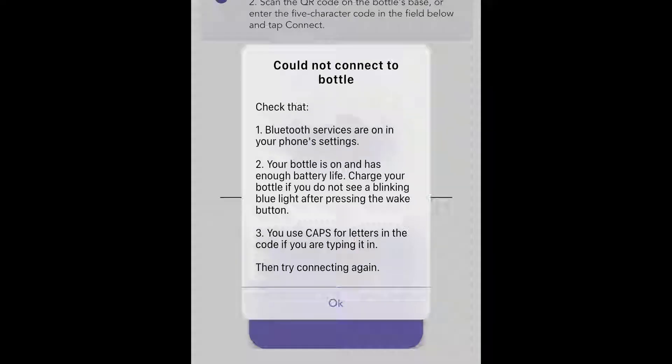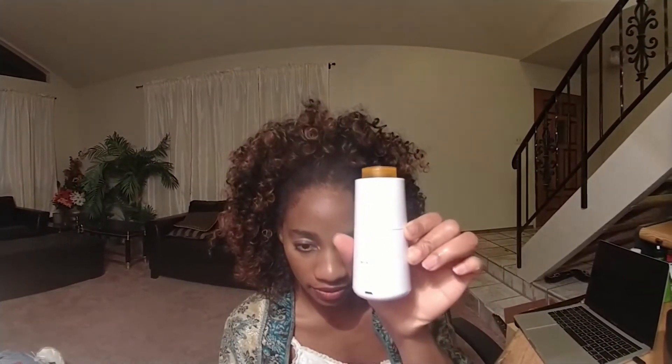I encounter a Bluetooth issue — I typically have to check my settings, and this is a roadblock for me. I troubleshoot my box and ensure that the light is still blinking. Can you see the light? It's not very obvious, but it does glow a blue LED.